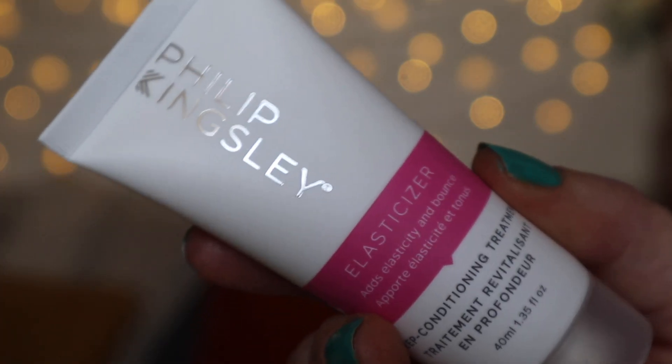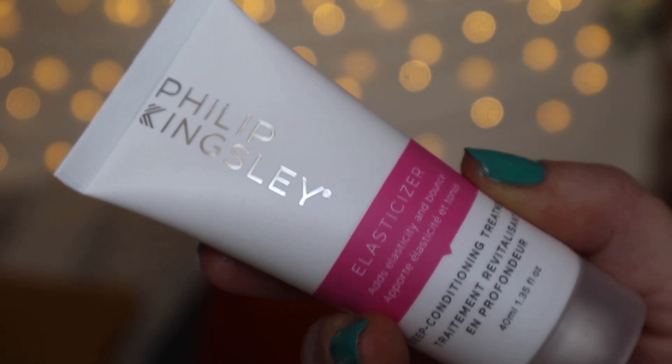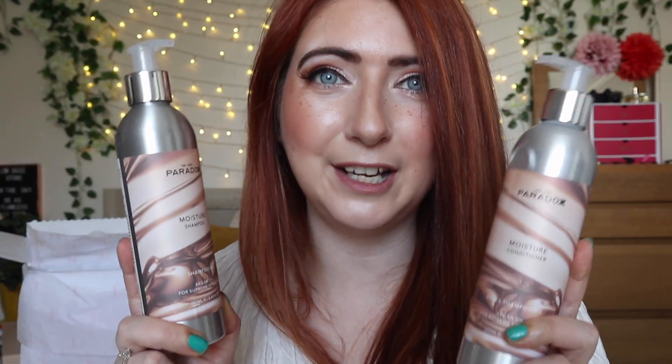Next we have a travel size Philip Kingsley Elasticizer — a deep conditioning pre-shampoo treatment that's great for strengthening your hair. This has an RRP of £12. Did you know it was designed for Audrey Hepburn to strengthen and condition damaged hair? I never knew that! The Elasticizer will leave your hair feeling bouncy, nourished and soft — knowing it was designed for Audrey Hepburn makes me love it even more.